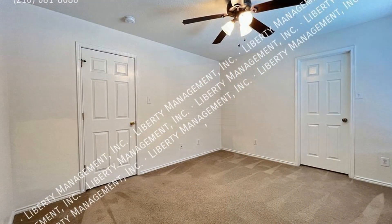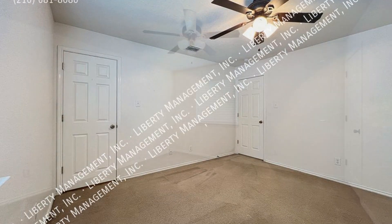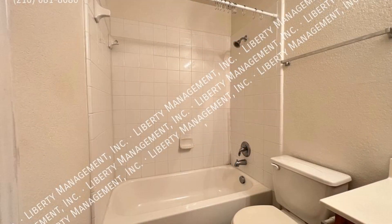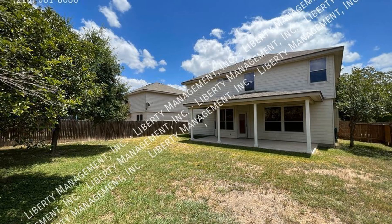The backyard is truly an entertainer's delight and has an expansive patio. If you are interested in this San Antonio, Texas rental property or want to know what other rentals are available in the area, contact us today. We are ready to help you find your next home.